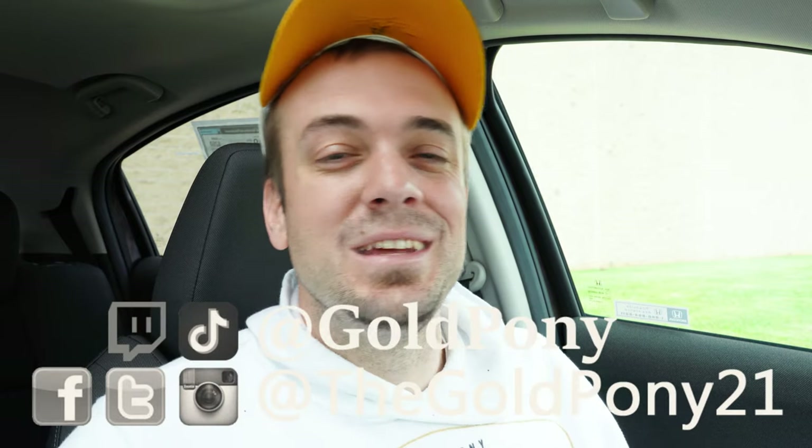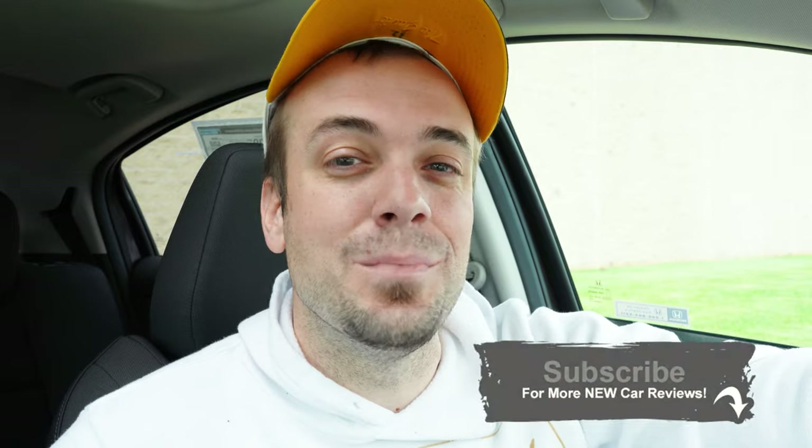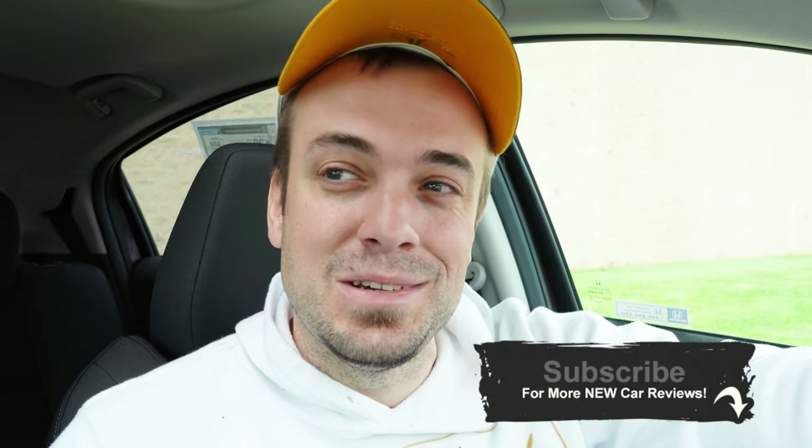Feel free to follow me on social media at the bottom of the screen. If you like the video, be sure to hit subscribe and the bell notification button for new car reviews — that's what we do here on this channel. I do appreciate you guys watching more than you know, and I will see you all in the next video. Stay gold.